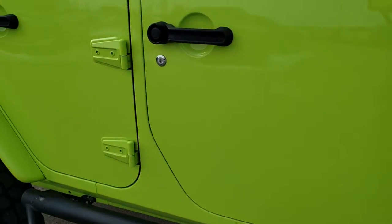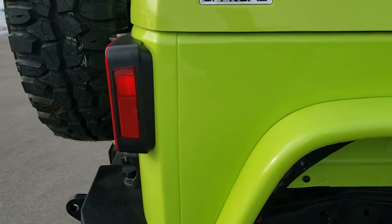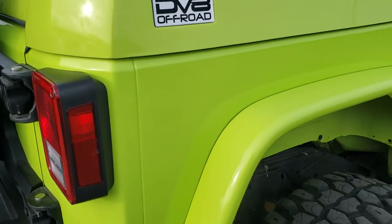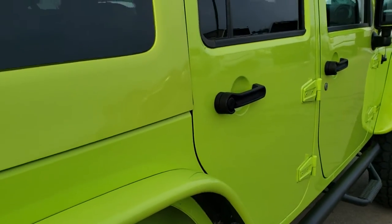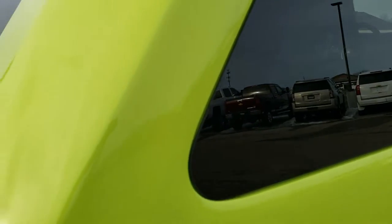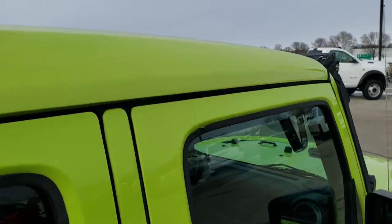We take these HD videos so if you are far away, or even if you are close by and just cannot make the trip down, you can see the vehicle, hear the vehicle, and have confidence in what you are looking at before you even get here — so that when you do get here there are absolutely no surprises. It has a DV8 custom one-piece hard top on here.